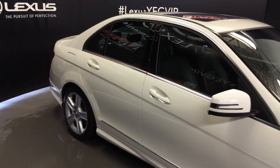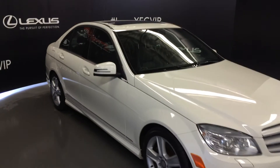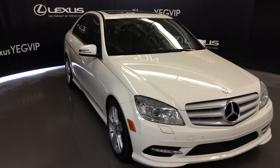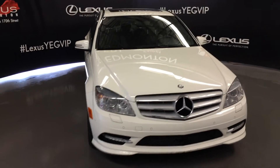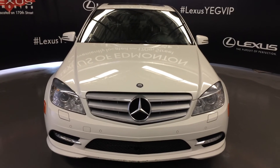Turn signal lights on your side mirrors, power folding, headlamp washers, fog lights, clearance sensors, and so much more. Come on down to Lexus Edmonton and check out all of our pre-owned inventory.